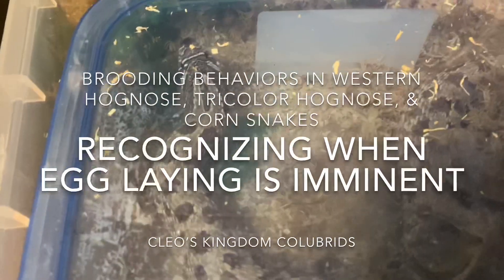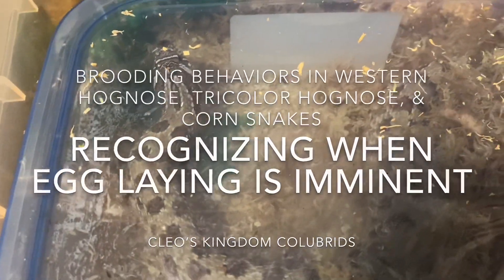This video is to teach you about some common behaviors seen in both female hognose and corn snakes that are about to lay their eggs.